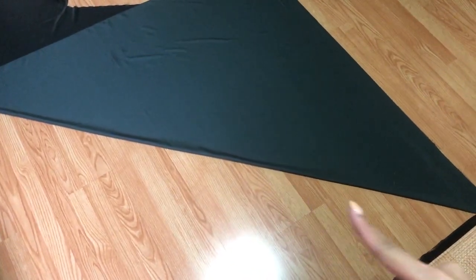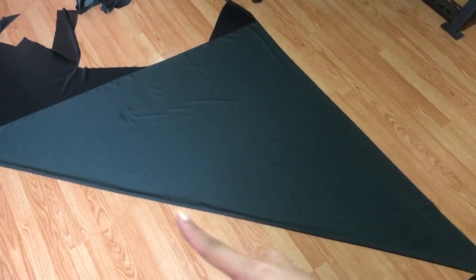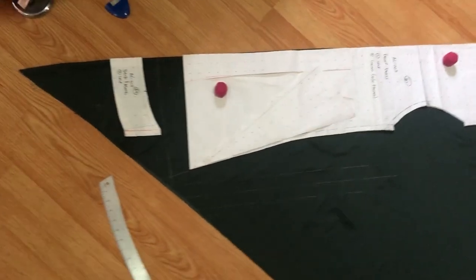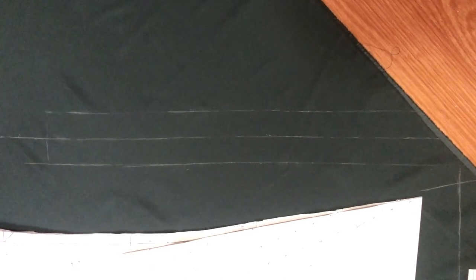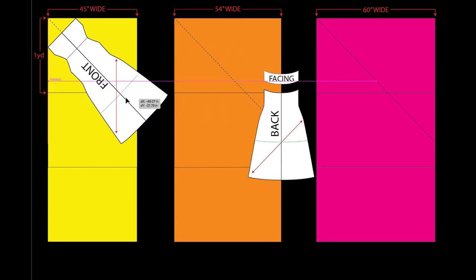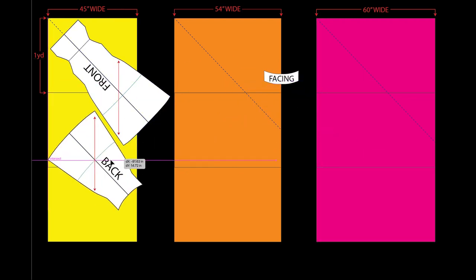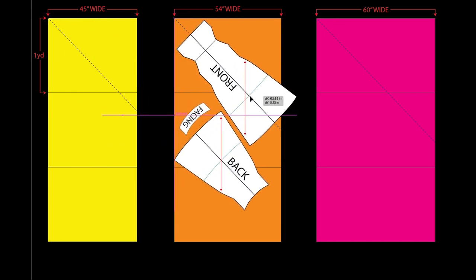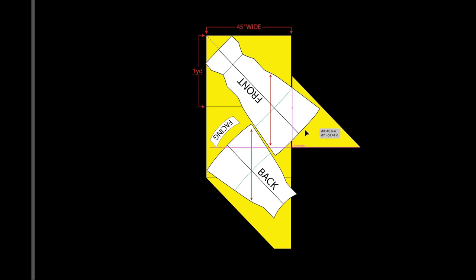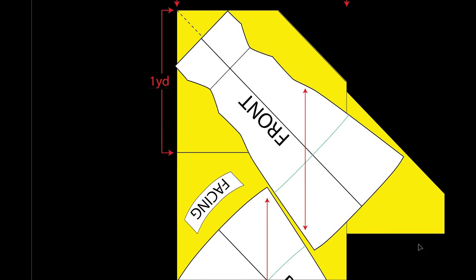Now that I have it folded in a perfect triangle, the fold line will become your true bias where you'll be layering your pattern on. This is what it looks like with all your patterns laid down on true bias — we have the back, the front, and the back facing, but hold off on cutting the back facing just yet. I've also marked out the bias strips that will become the straps. If you're planning on making the longer version of this dress, you might have an issue of not having wide enough fabric to cut your patterns, so I made a diagram of how you would lay your patterns with different widths of fabric.